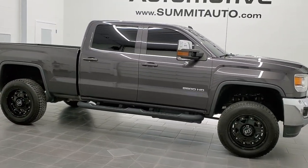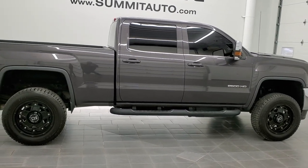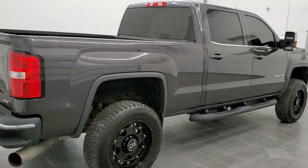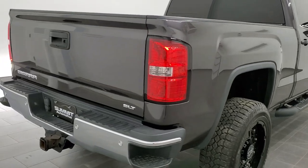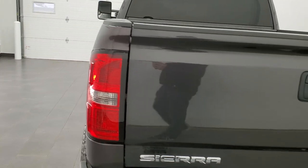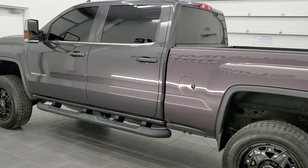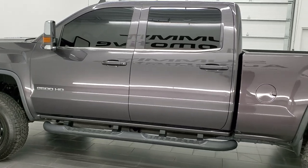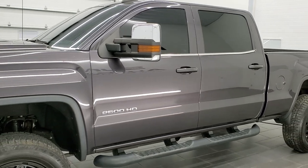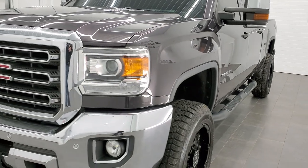This is stock number 11172A. We are here at Summit Automotive in Fond du Lac, Wisconsin — your new and used heavy-duty truck headquarters. Today we are checking out this super clean 2016 GMC Sierra 2500 Crew Cab Short Box with the SLT package. This truck has the 6.6-liter Duramax diesel with the LML motor, which bumps out 397 horsepower. This truck has been fully safetied and inspected by our service shop, has a fresh oil and filter change, all the fluids have been checked and topped off, and this truck is 100% ready to go.